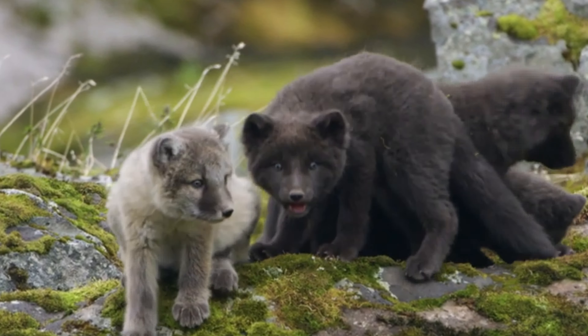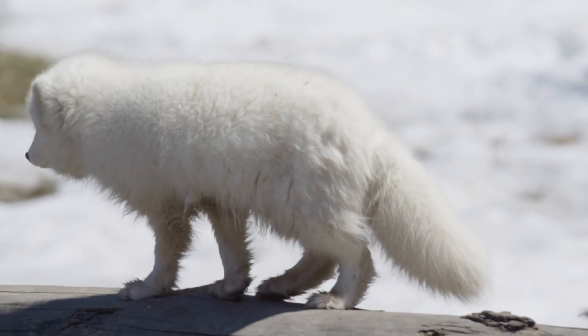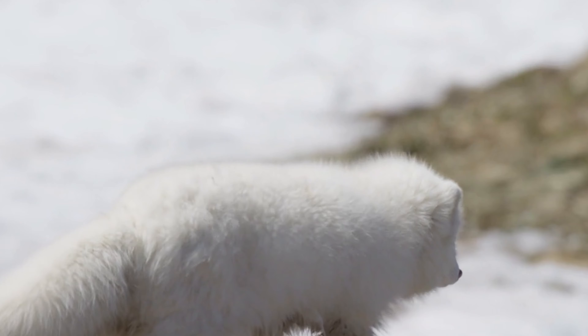But playtime has a purpose. Their mother tirelessly trains them for the most important skill of all: hunting. In this unforgiving environment, catching prey is a matter of survival.